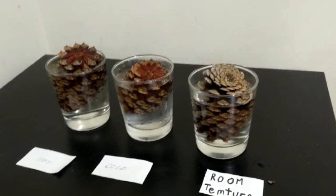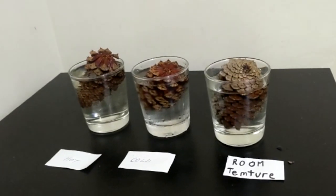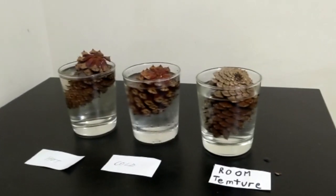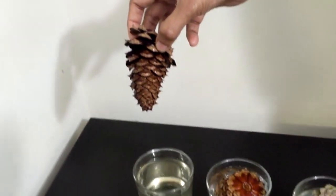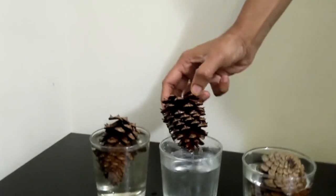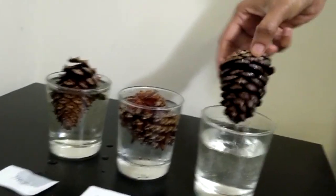Here are the three pine cones after 15 minutes. All of them look slanted, especially the cold and the hot ones. The room temperature one looks a little bit slanted too. The pine cone closed! The hot water pine cone closed. The room temperature pine cone is almost closing, and the cold water pine cone has not closed at all — in fact, it opened a bit.